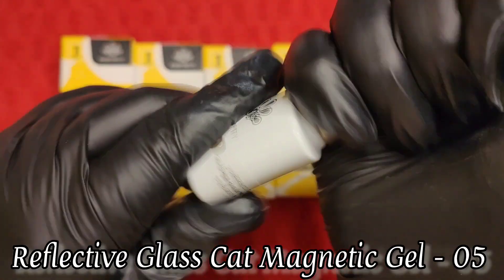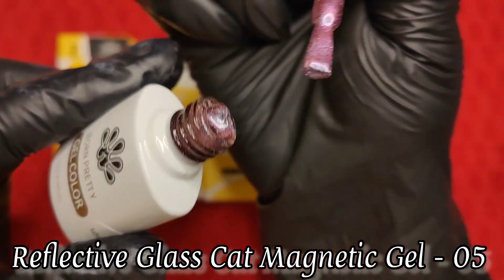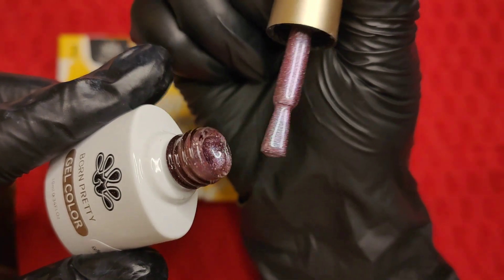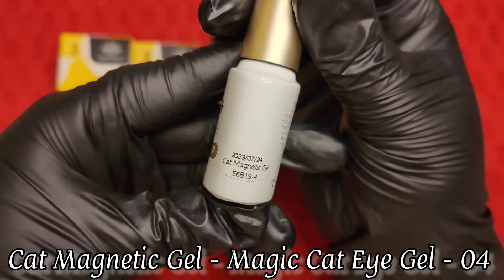This is the first reflective glass cat eye magnetic gel and I'm super excited to try this and show it. This is the reflective cat eye magnetic gel number five — I will come back and swatch it, so don't worry.